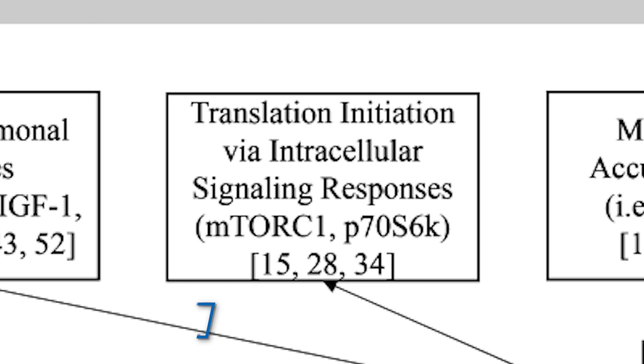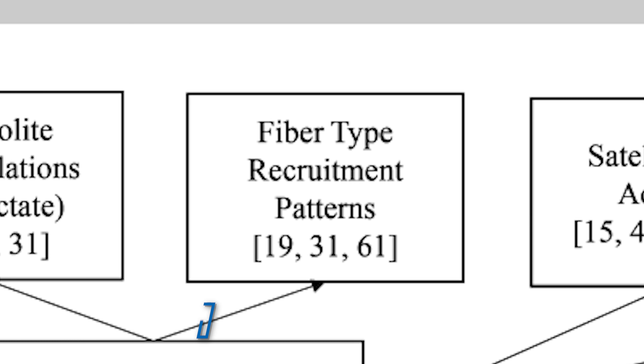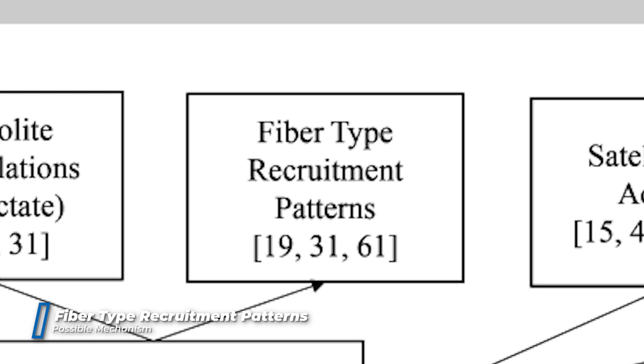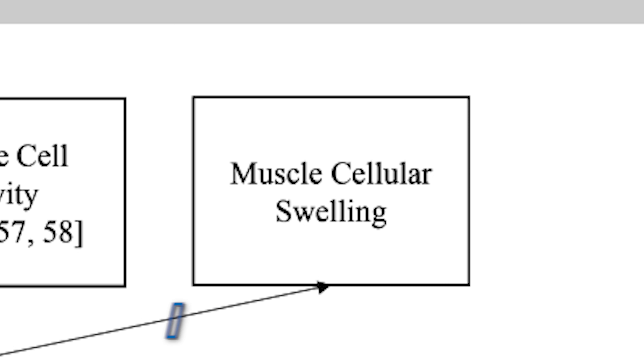The third mechanism is metabolic accumulation — that's the burn, the metabolic stress. The fourth is fiber type recruitment patterns: you fatigue so much faster that you recruit far more motor units to compensate. The fifth is satellite cell activity — muscle stem cells that lay outside the muscle cell and, when called upon, lend their nuclei into the muscle, giving you more nuclei and therefore more messengers to call upon the cell to increase protein synthesis. Finally, cell swelling — the pump — produces outward pressure on the cell, which the cell perceives as a threat and ramps up protein synthesis.